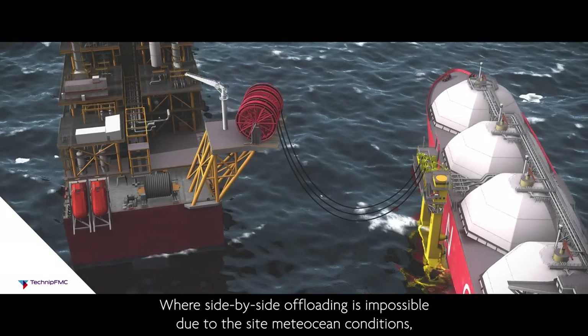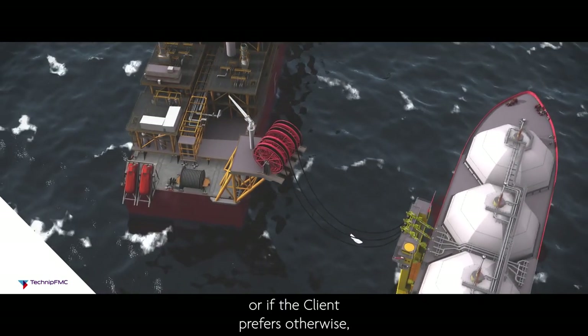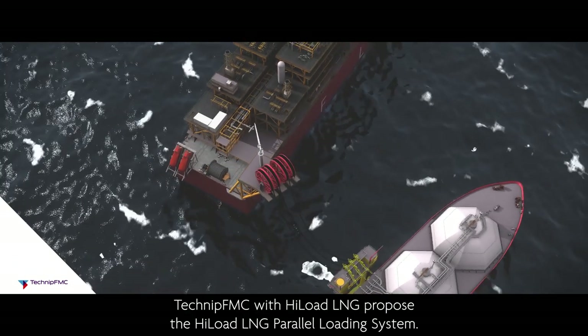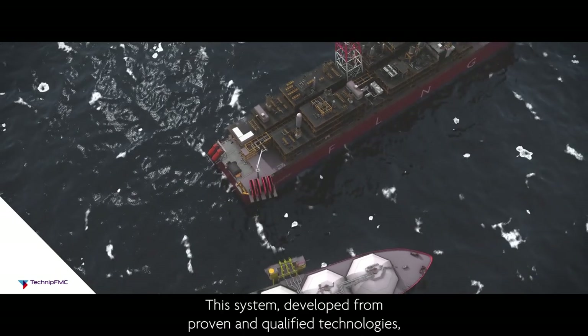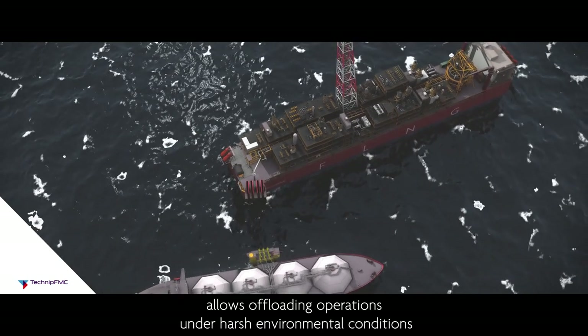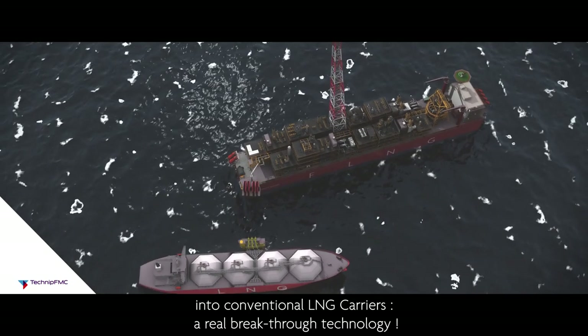Where side-by-side offloading is impossible due to the site meteocean conditions, or if the client prefers otherwise, TechnipFMC with High-Load LNG proposes the High-Load LNG parallel loading system. This system, developed from proven and qualified technologies, allows offloading operations under harsh environmental conditions into conventional LNG carriers — a real breakthrough technology.